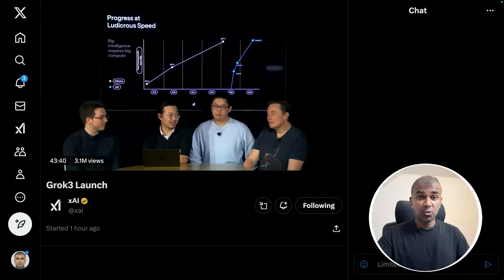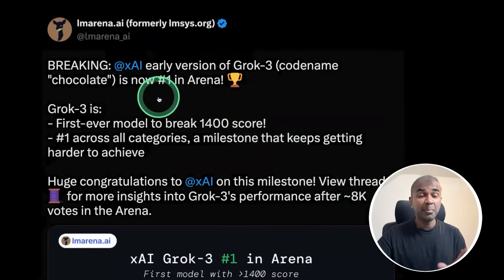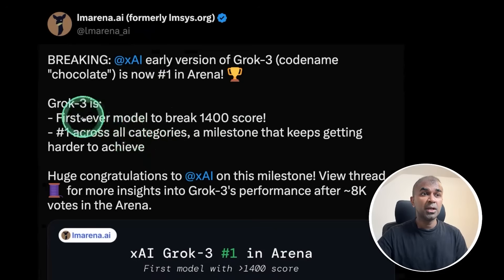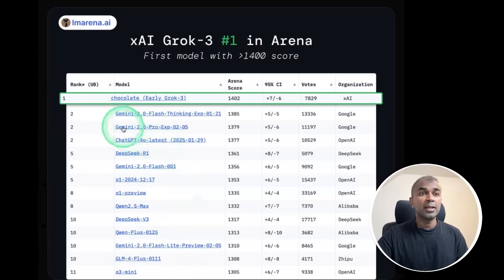Grok 3 got launched and it is number one in Arena — the first ever model to break a 1400 score, number one across all categories, a milestone that keeps getting harder to achieve. And here it is, number one in Arena.